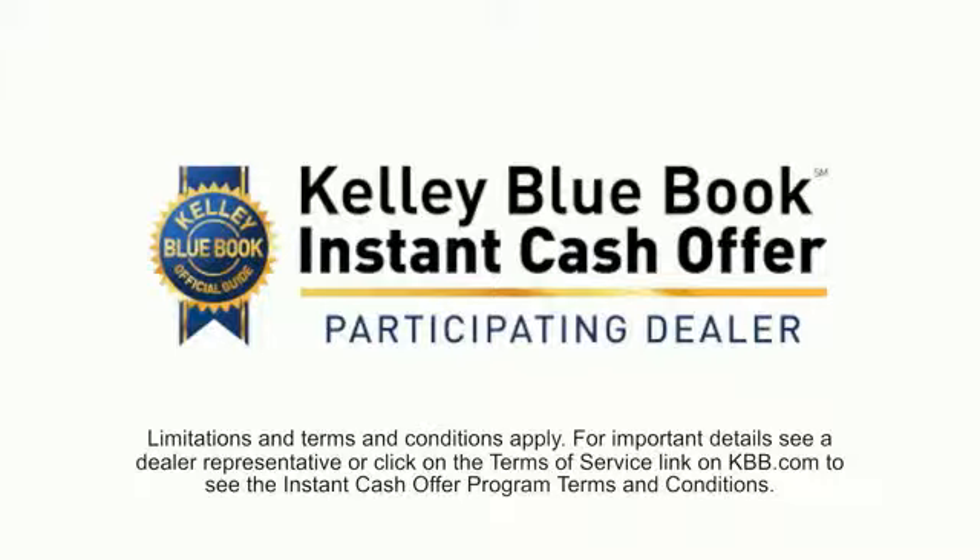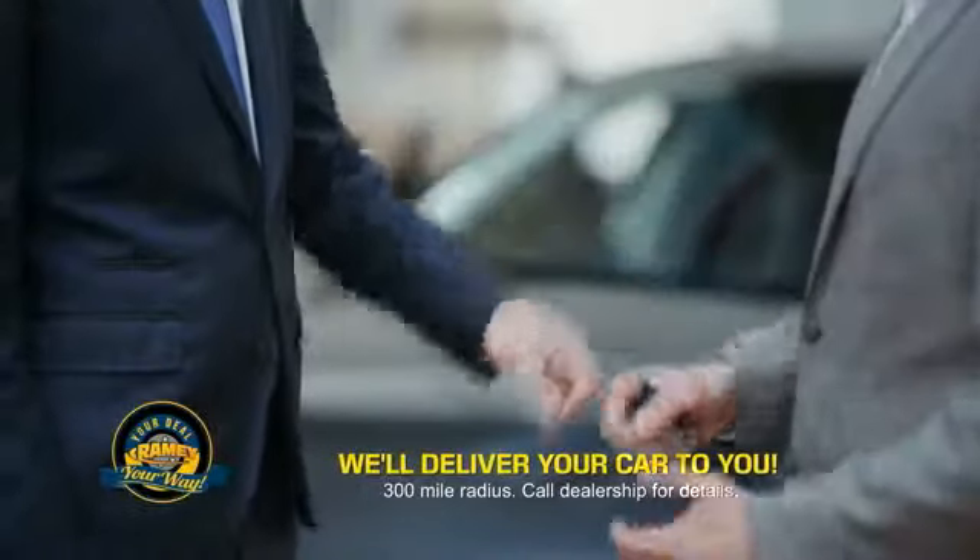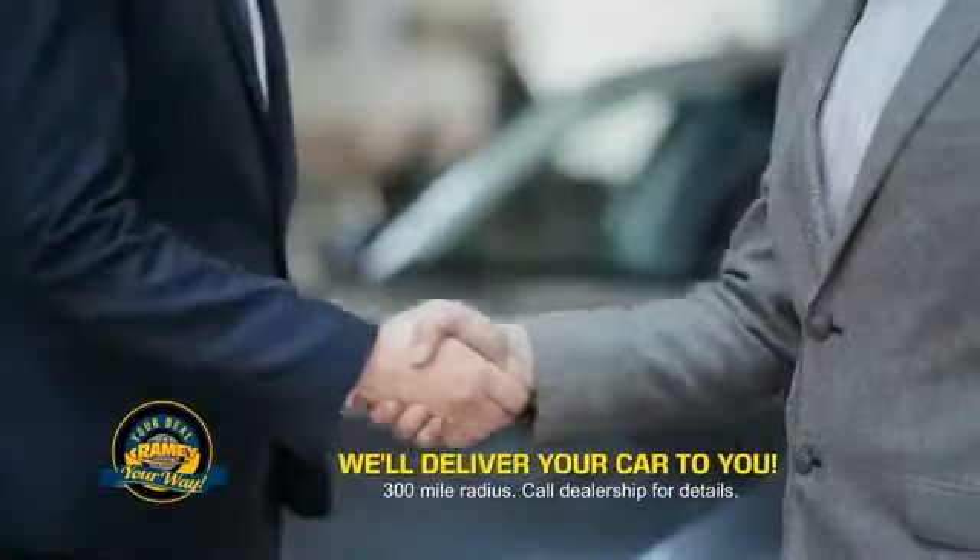Now you can shop online and do your deal your way — from shopping, to valuing your trade, and negotiating a price. You can do it all from home. Rainy is making your deal easier and giving you the most convenient car buying experience around.